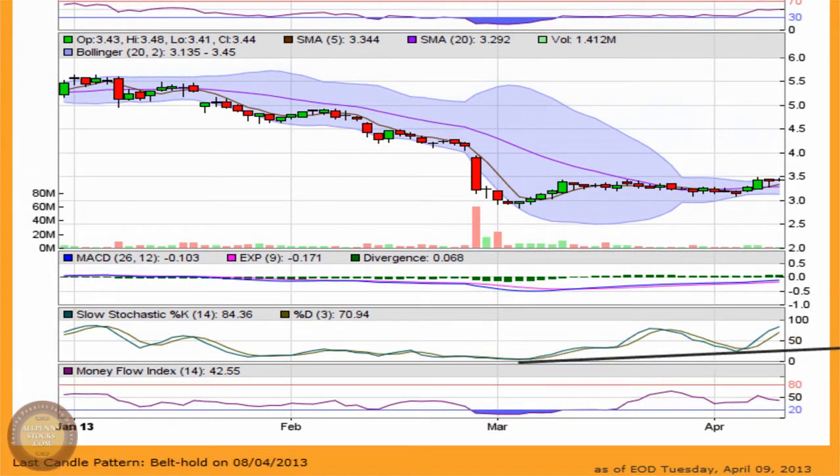The slow stochastic is channeling upward. It is reaching the upper portion of the channel that I drew, but of course that could be modified — it could actually reach a higher level. It's also important to note that this is a slow stochastic; it's very smoothed out and not very susceptible to whipsaws. So the stock price could take on upward pressure and the slow stochastic won't whipsaw sharply — it'll just continue on the steady upward trend.